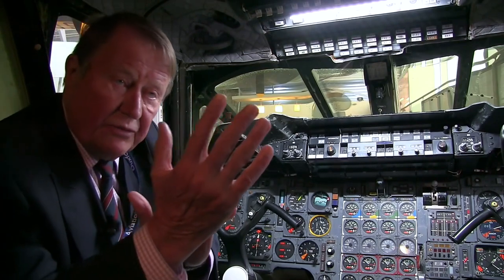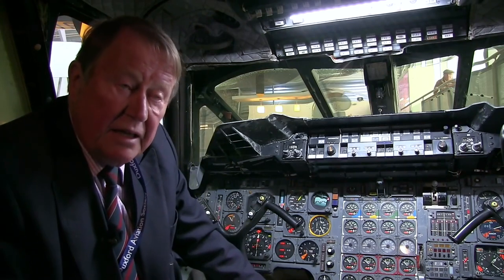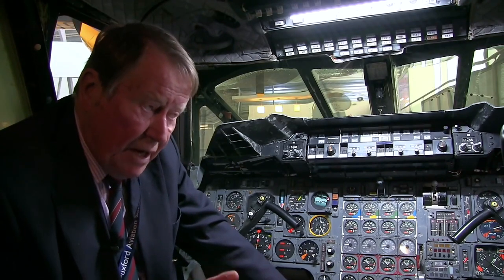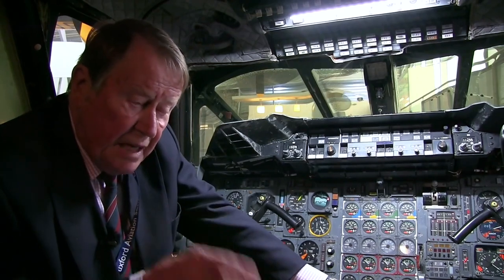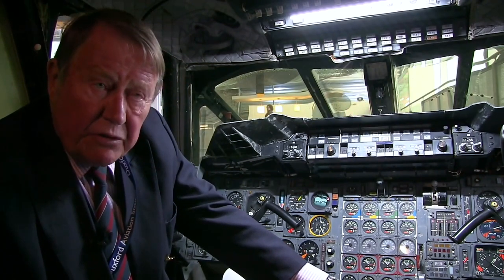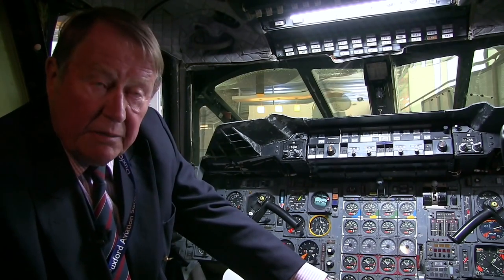When it goes subsonic and the reverse process happens, as the center of lift moves back forwards again, we pump that fuel back forwards again — and that's exactly what we used to do. That was the flight engineer's job: to change the position of the center of gravity. By the time you were flying at Mach 2 and had pushed the center of gravity back by pumping fuel into tank 11 in the tail cone, the center of gravity was about eight or nine feet aft of the position it was in for takeoff.